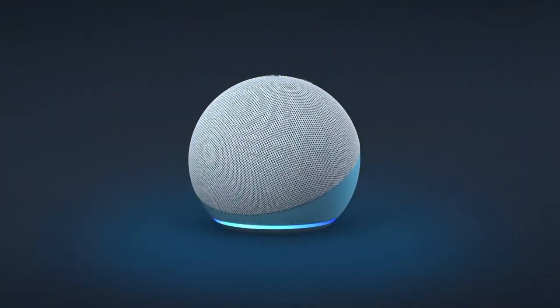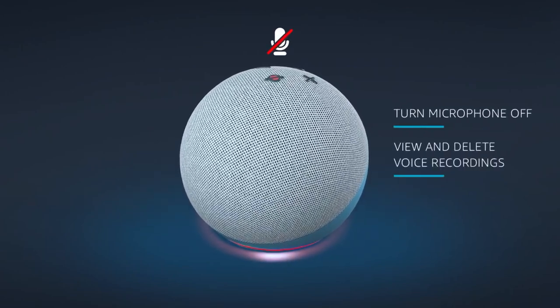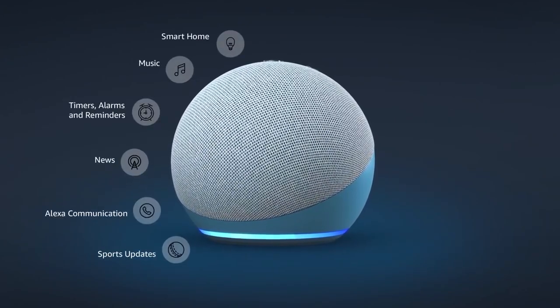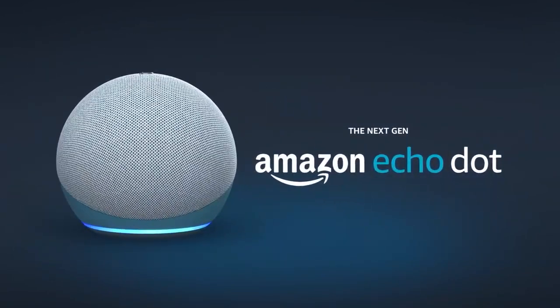Play bedtime stories and more. Echo Dot offers multiple layers of privacy protection. Alexa and the Echo Dot are always getting smarter by adding new features and skills. The next generation Echo Dot, Amazon.